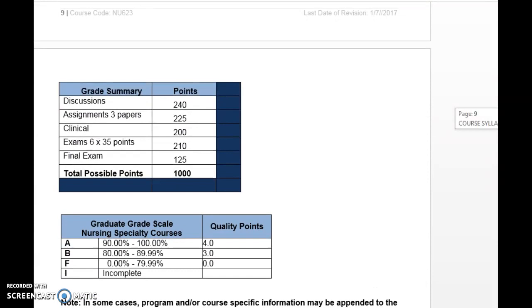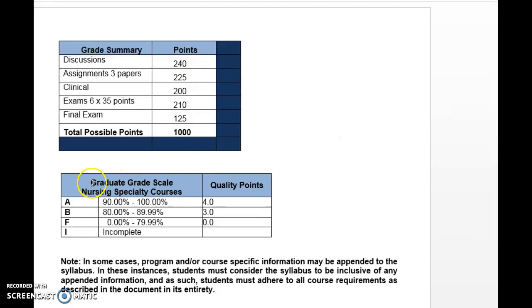This is a graduate nursing specialty clinical course. You need to get a B or better — at 80% — in order to be successful in the class. There are 1,000 points in the course, which means you need to get at least 800 of those points. Points are distributed as follows: discussion boards are worth 240 points; three diagnostic reasoning papers are worth 75 points apiece; clinical paperwork is worth 200 points; six quizzes or exams are worth 35 points each; and then there is a final exam worth 125 points. Each of those will be found in the course as well.